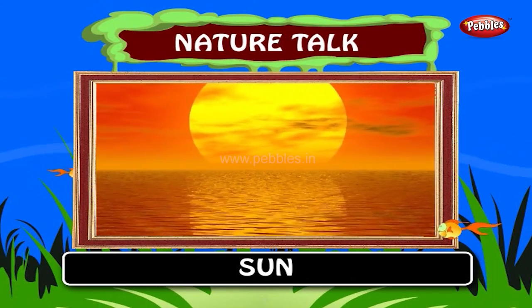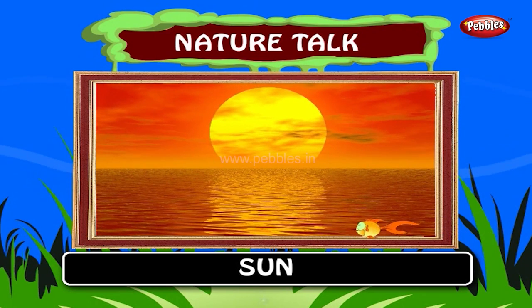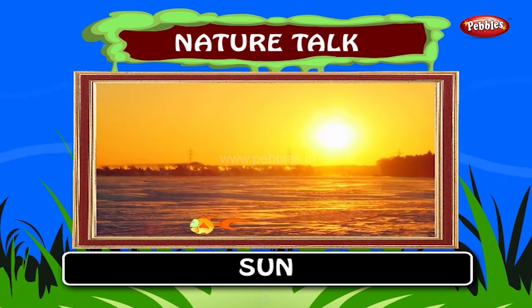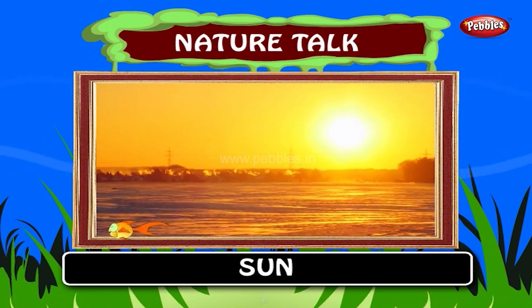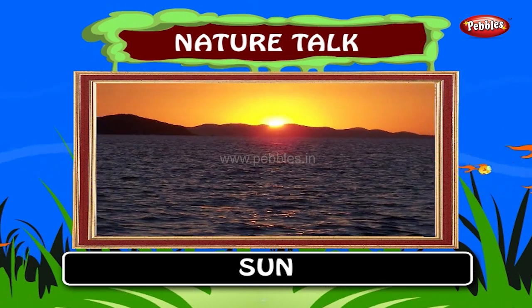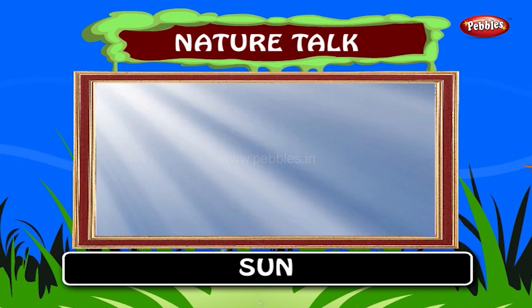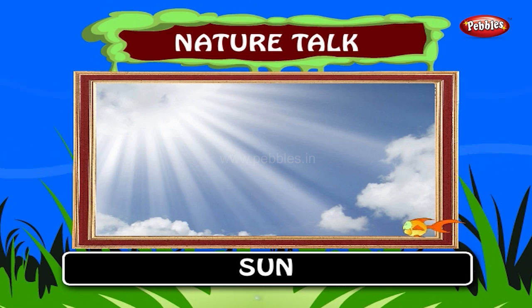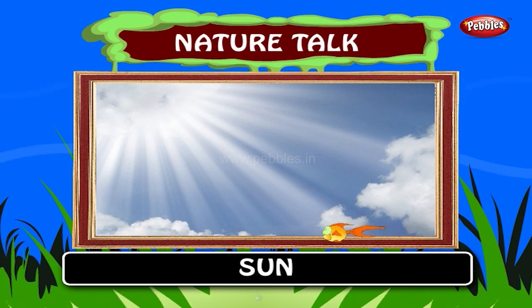Here it is, the sun. The sun has the ability to wake us up and make our day bright. The sun is also a star. It rises in the east and sets in the west. The sun rays are most powerful at midday. That's why we wear caps when we are out during that time.